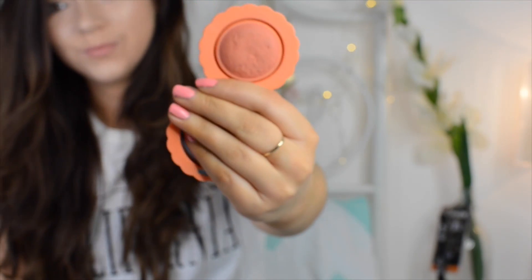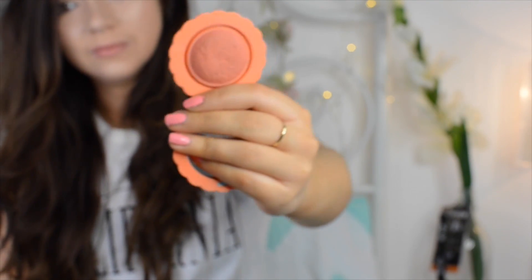Continuing on the peachy theme, I love a good peachy blush come spring. This is Benefit's Majorette and it's one I've been using a lot lately. It adds a bit of colour to my cheeks and it's a really lovely natural peachy blush. It's a cream blush too, so it's really creamy and blendable, which I think is perfect for springtime makeup. It complements a lot of makeup looks — whether you're doing a smoky eye or a bright lip.